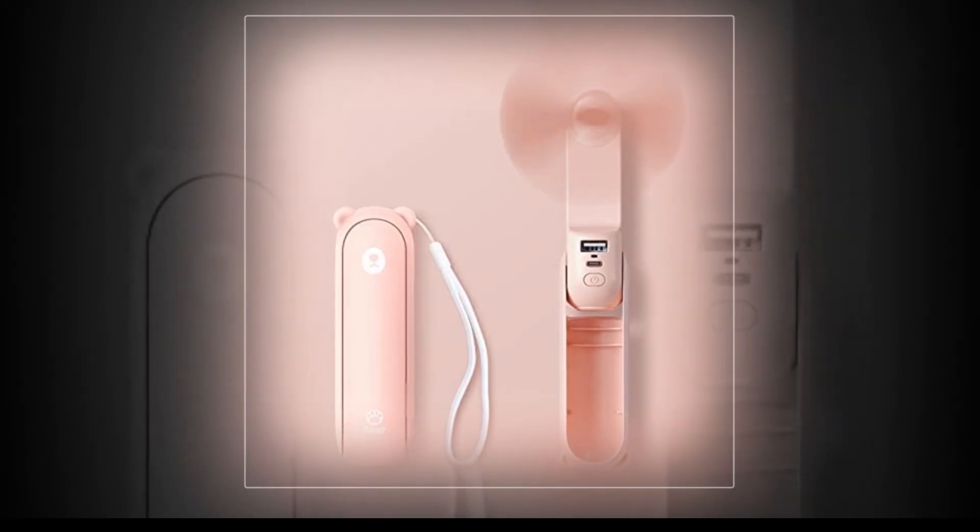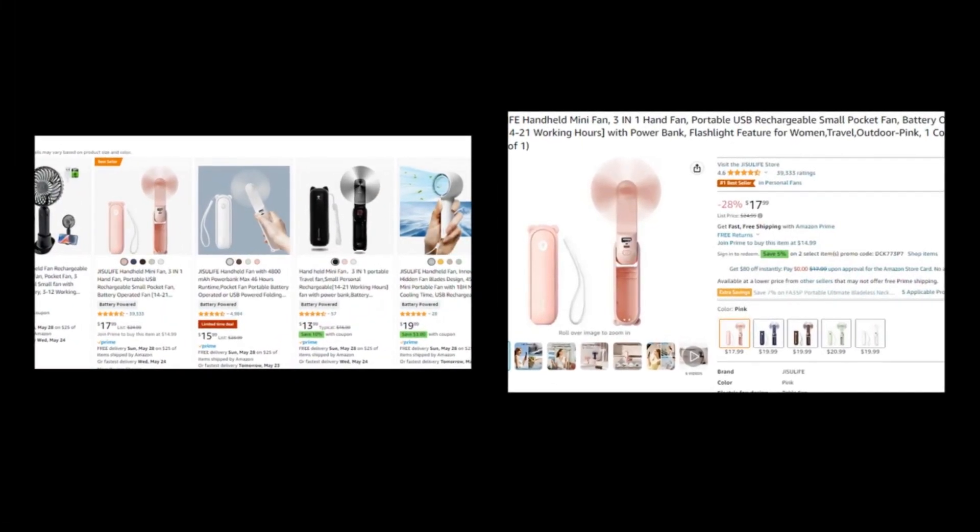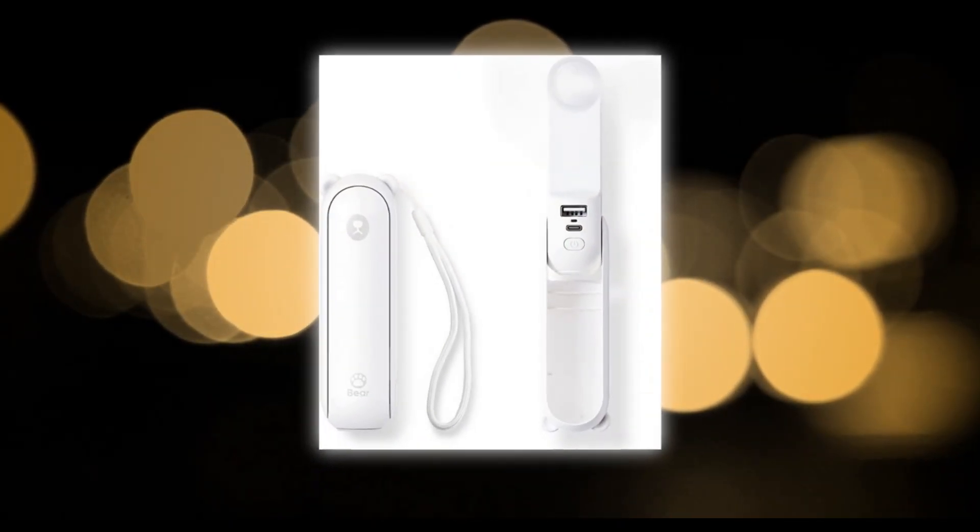Our today's winning product is the JISULIFE handheld mini fan, 3-in-1 hand fan, portable USB rechargeable small pocket fan, battery operated fan with power bank, flashlight feature for women, travel, outdoor, pink, one count.